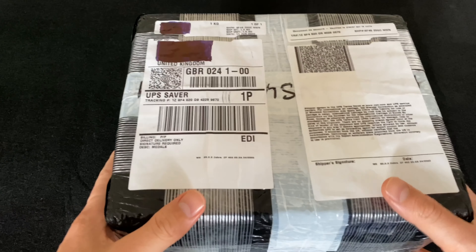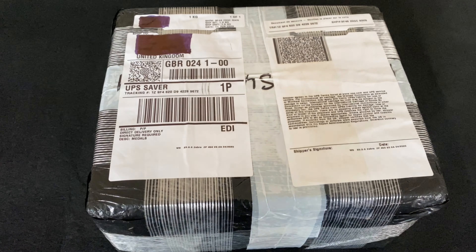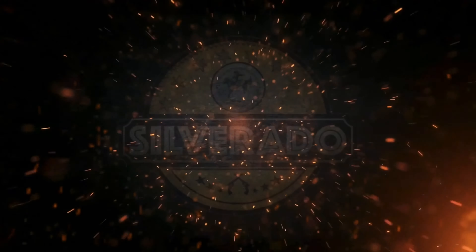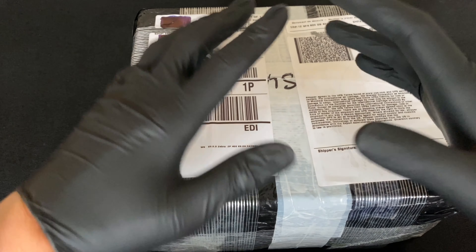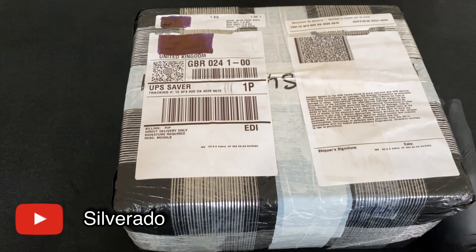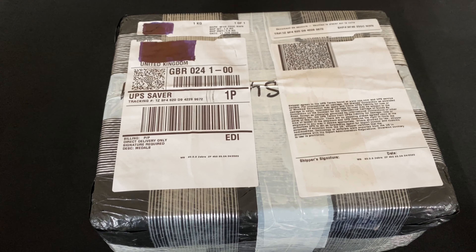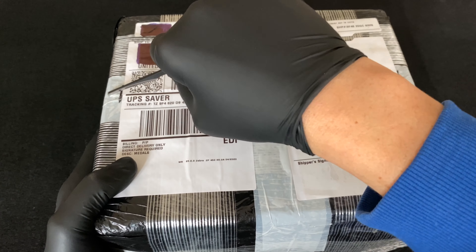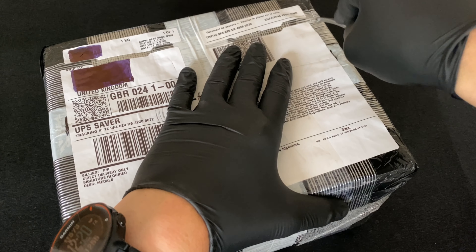What's up guys, I just got this parcel through the post and I think I need to open it. Shall we have a look at what's inside? What's up YouTube, how are you guys doing? I hope you're doing alright. So let's do this one then - the live opening. It arrived today and I'm gonna see what's inside. Hopefully it's gonna be something nice.